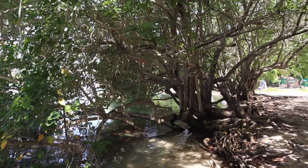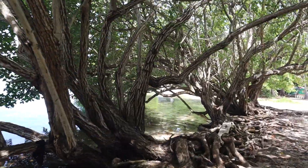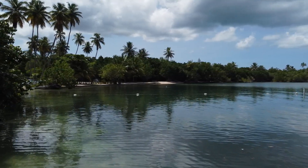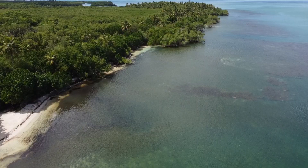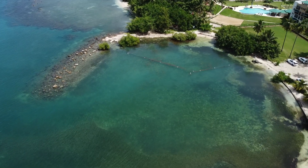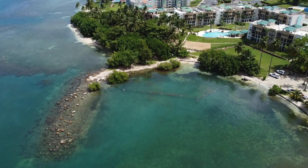Right after that we went to this beautiful and secluded beach called Playa Ociones. If you want to take amazing pictures in a lush green environment with emerald and crystal-clear waters, you have to head out to Playa Ociones — very secluded, very private.